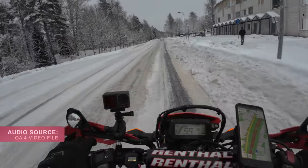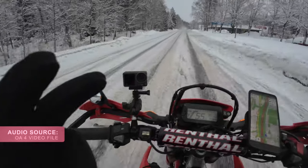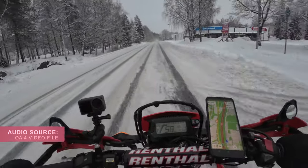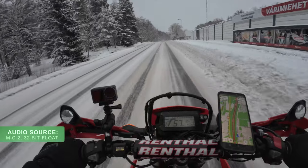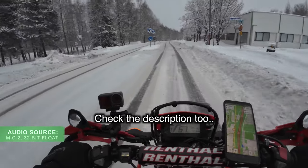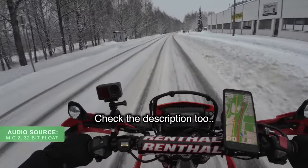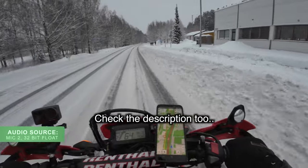I usually use two microphones, but because this setup doesn't support two microphones being attached at the same time — at least for now — you have to use only one. The only microphone I'm using is the lavalier mic inside the helmet, and I have no idea how it's going to sound in the video.